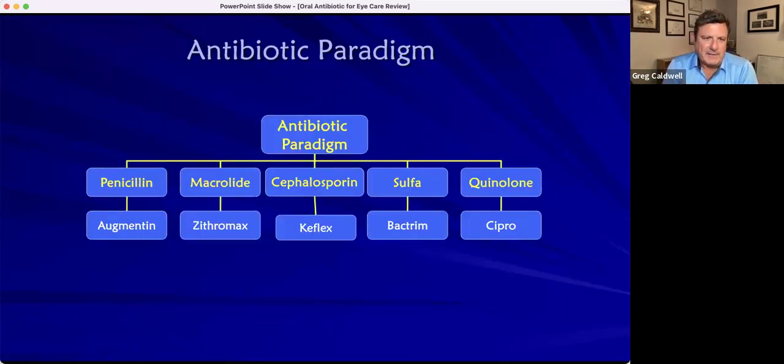Here's what I came up with — an antibiotic paradigm for adults. We have penicillin, which would be Augmentin; macrolide, which would be Zithromax; cephalosporin, which would be Keflex; Sulfabactrim; and the quinolones or fluoroquinolones, which would be Cipro. This has changed over about the last four or five years with the adverse drug reactions or side effects happening with the quinolones. Sulfa used to be the fifth slot, but Cipro and the quinolones have dropped back into that fifth spot.